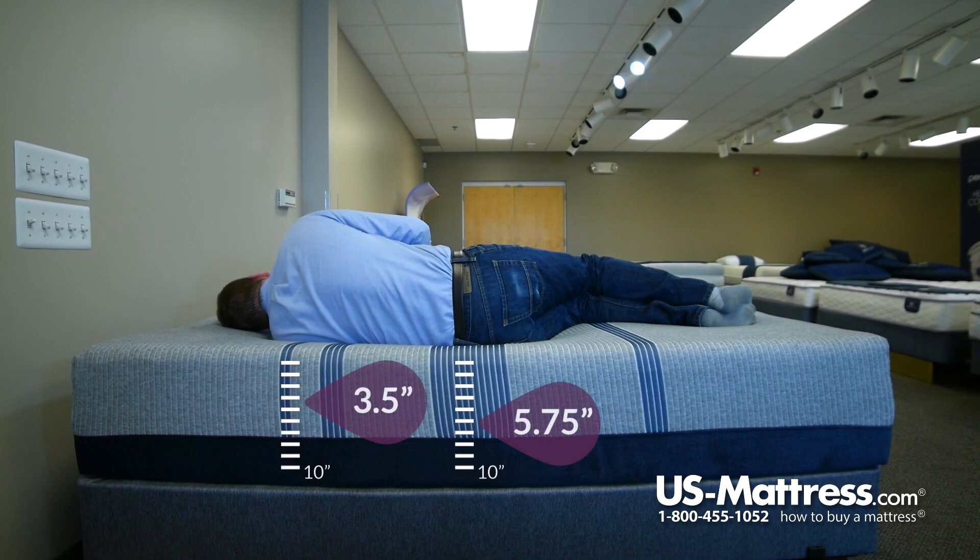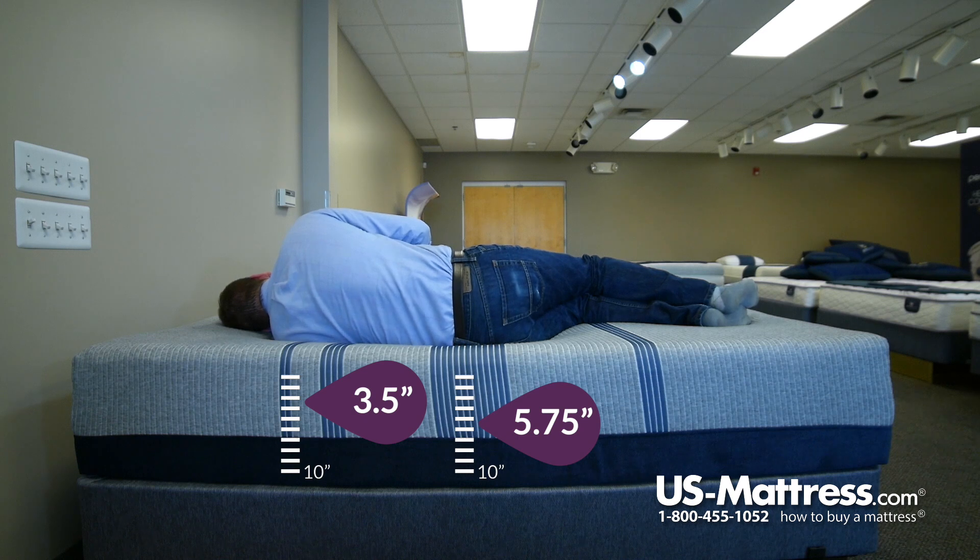I would say that this mattress is pretty darn close to good for a side sleeper of my body type. You can see my head's pretty parallel with the mattress, which is what you're looking for to indicate proper spinal alignment. My hips feel good. There's just a little bit of pressure in my shoulders, so that might just come down to personal preference — with the right pillow, that might be able to be alleviated.